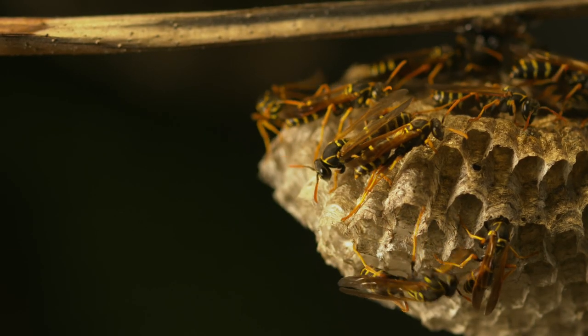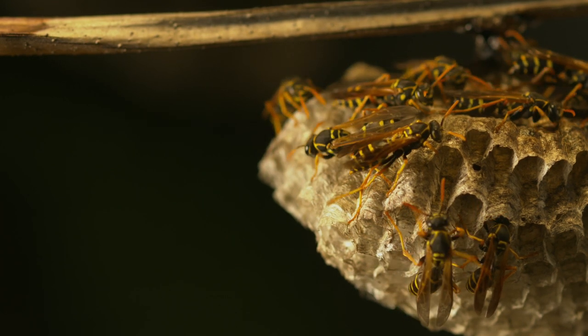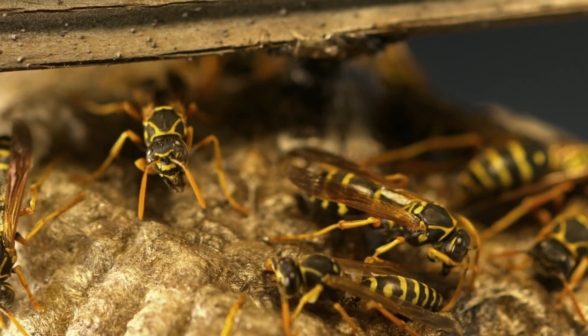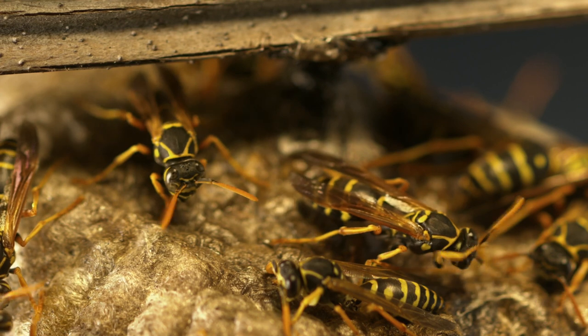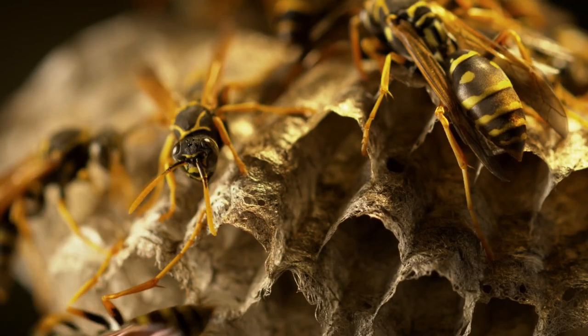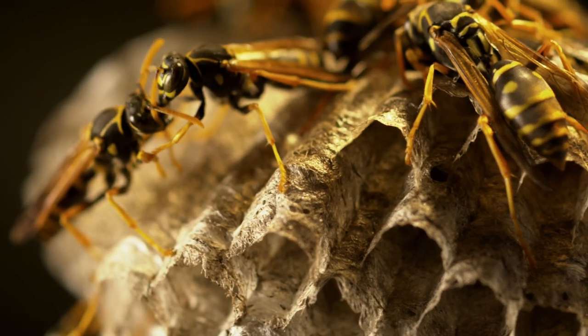Paper wasp hierarchy is divided into workers who gather food, expand the nest and raise the young, and gynes who lay eggs and start new nests. The gynes function as leaders for all the workers.